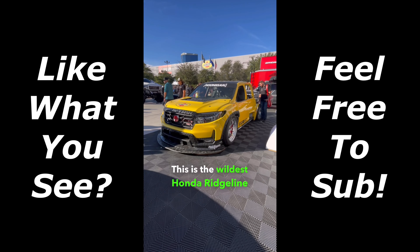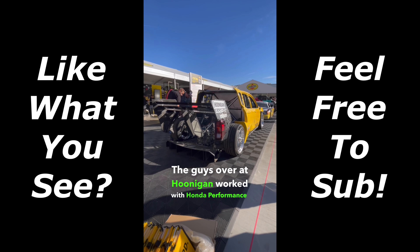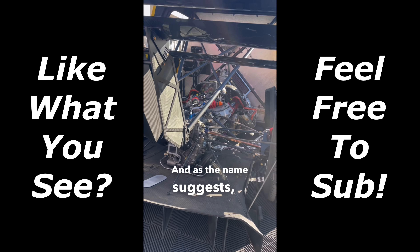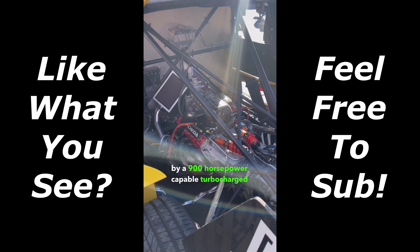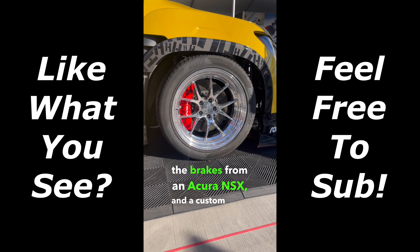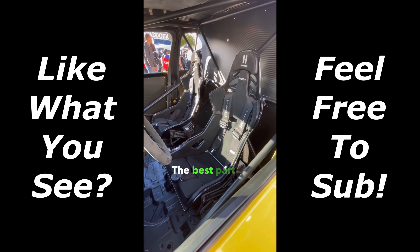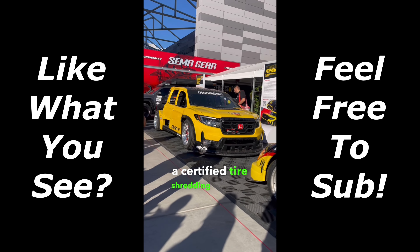This is the wildest Honda Ridgeline I have ever seen. The guys over at Hoonigan worked with Honda Performance Development to make this the Indy Truck, and as the name suggests, this thing is powered by a 900-horsepower turbocharged V6 engine from an Indy car. It's got inboard suspension, the brakes from an Acura NSX, and a custom wide body where everything is carbon fiber and fiberglass. The best part is it's actually driven, making this thing a certified tire-shredding machine.